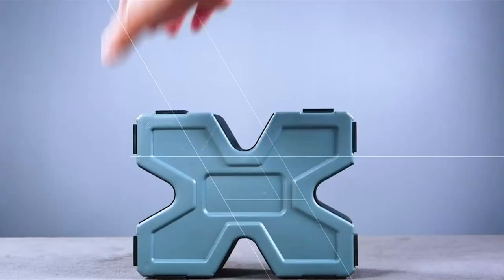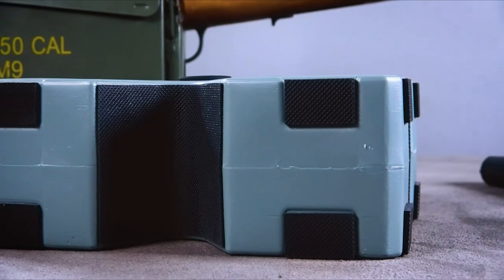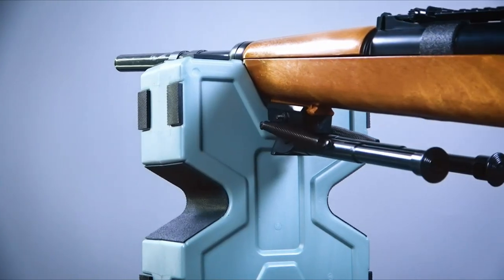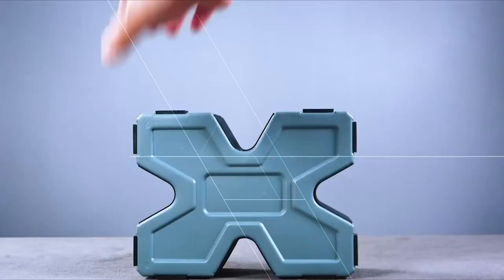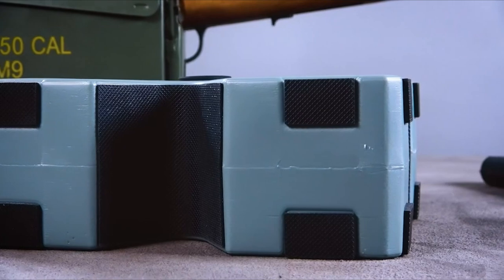Caldwell backs this product with a limited lifetime warranty so users can shoot with confidence. Overall, the Caldwell Matrix Shooting Rest combines stability, adaptability, and thoughtful design, making it a fantastic choice for anyone looking to improve their shooting experience. If stability and ease of use are your priorities, this rest is definitely worth considering.